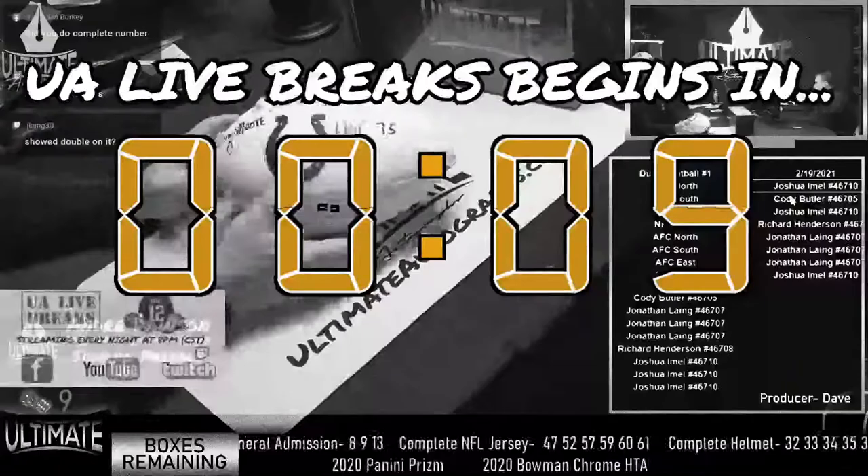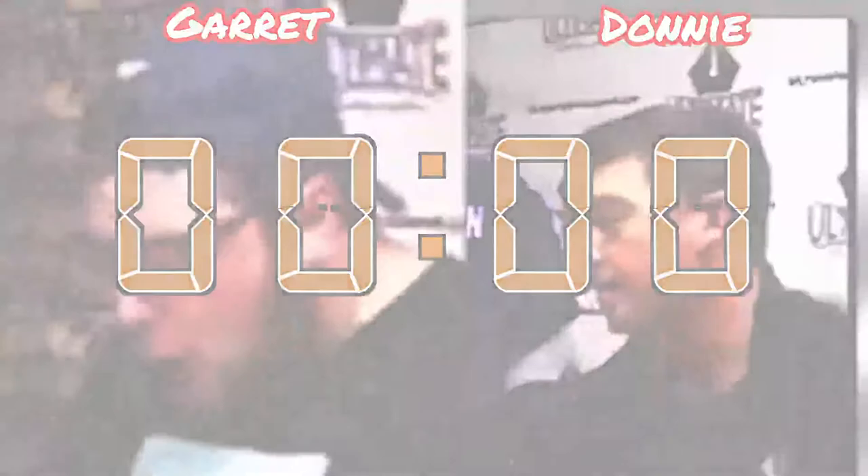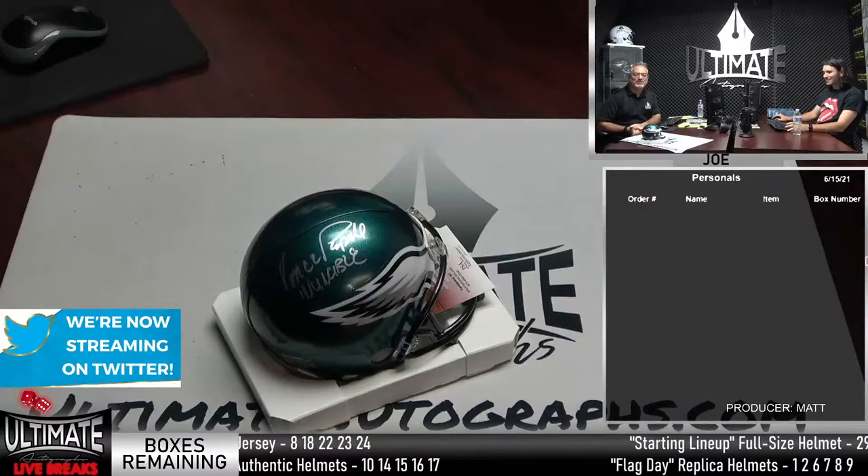All right, the time has come. Let's break some certified, authentic sports memorabilia in Ultimate Autographs' live break room. Let's go! And from our studios in suburban Chicago, Illinois, it's UA Live Breaks. How you doing, everyone?